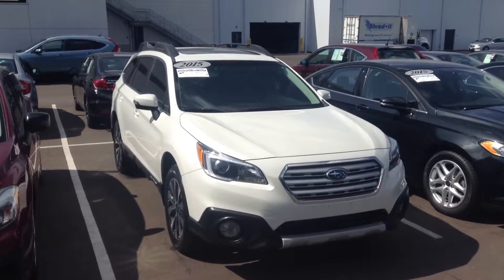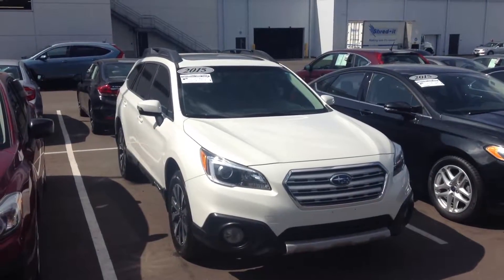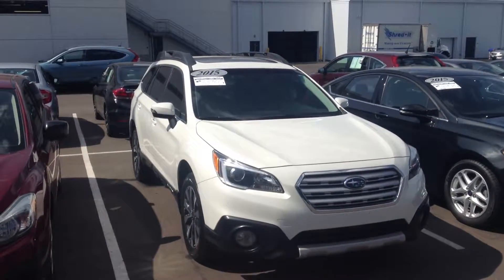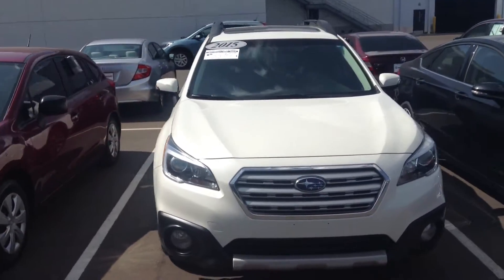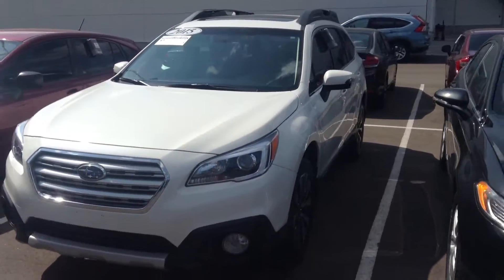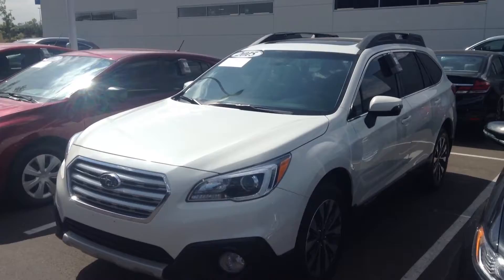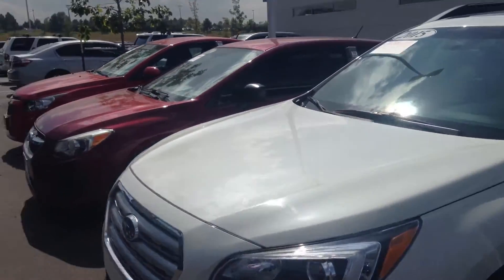Hey guys, I'm Mike over at Sean BMW. Here's just a quick video of that 2015 Subaru Outback that you inquired about. Looks like it's in pretty good condition — no major dings, dents, scratches, anything like that.